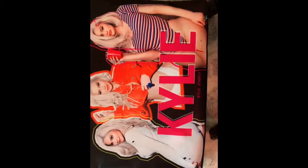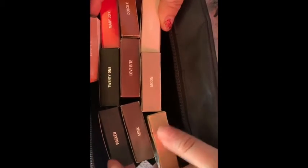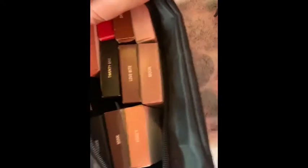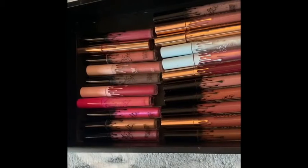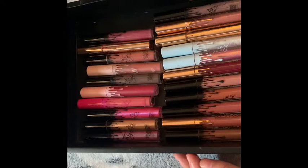Next we'll move on to the bag I have — I have two of these. These are all my lip kits: Candy K, Mary Jo K, Dolce K, 20, 21, Love Bite, Moon, Coco K, Mink, and Wicked. If I ever get doubles I just attach them to my vanity and cut the little lips out and throw the box away. It says Kylie Cosmetics by Kylie Jenner. This was her birthday bag for 21. This was a picture that was liked by Kylie Cosmetics and I'm very happy about that.